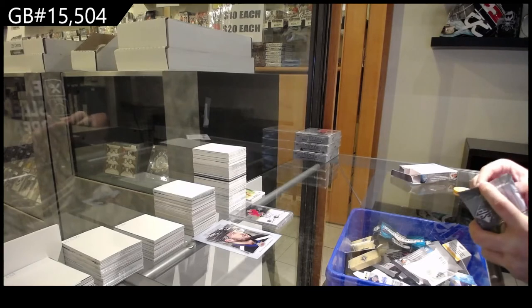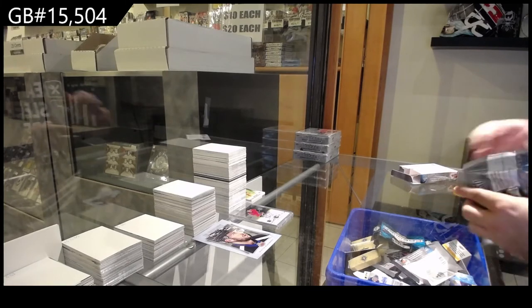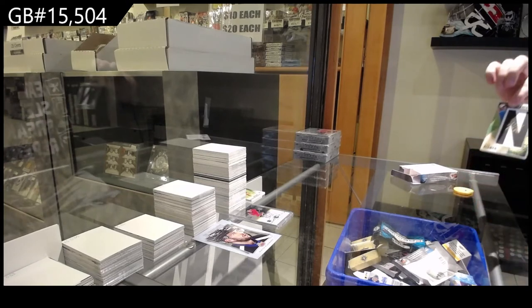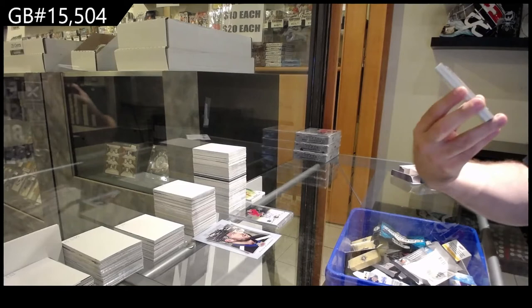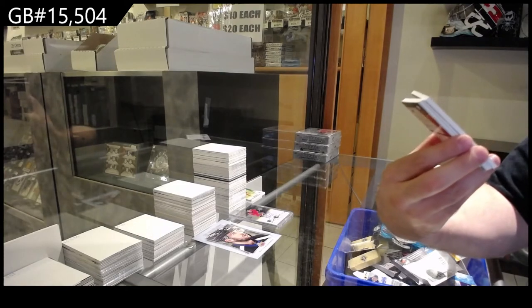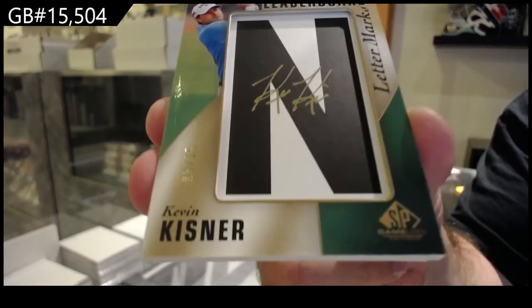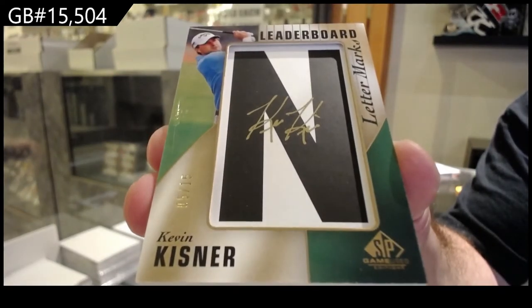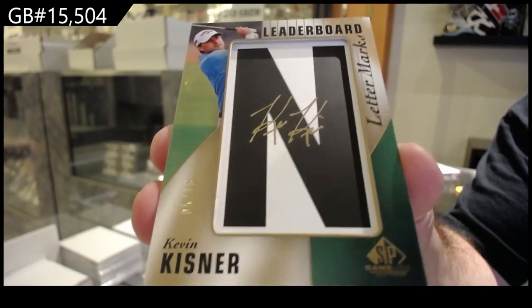It doesn't feel right — there's a weird indent right here. Oh, that makes sense — leaderboard letter marks, numbered to 15, of Kistner. I'm hoping this guy's good for the K spot.